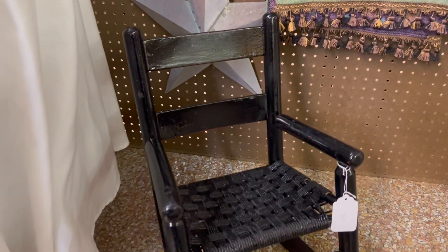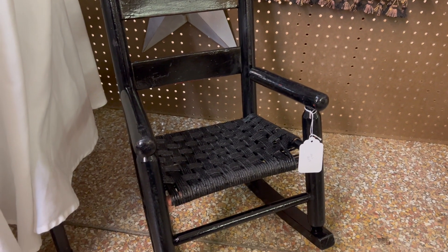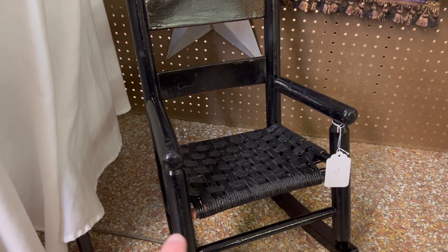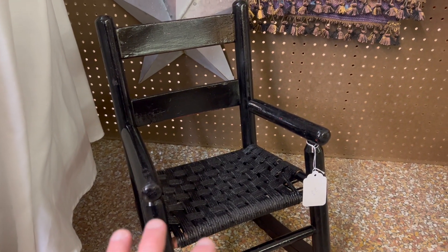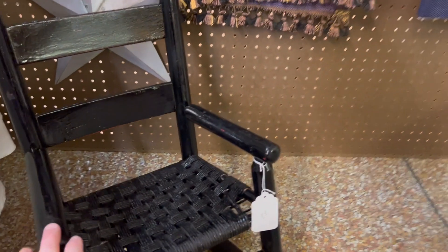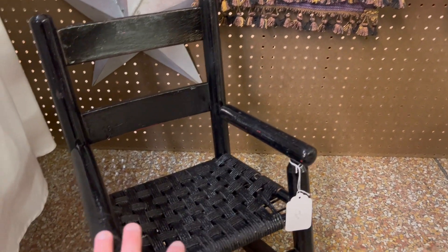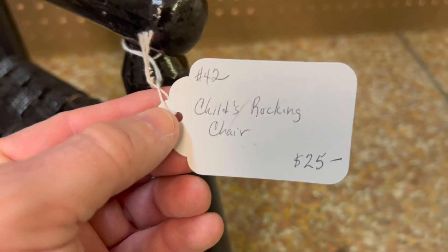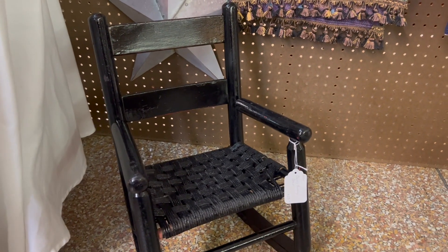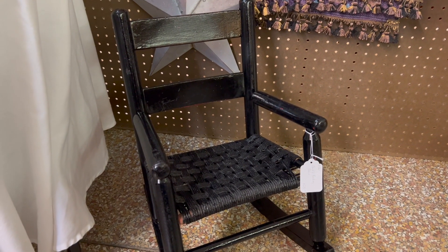The last piece new to the booth this week is this little rocking chair. My dad had a chair very similar to this — almost identical but without the rockers — and I know it belonged to his grandparents, which puts these in the 1800s. This one has a lot of age and is definitely antique. It's a child's rocking chair priced at $25 — really cute if you have a doll collection, it's a great way to display dolls and just makes a neat little piece in your home.